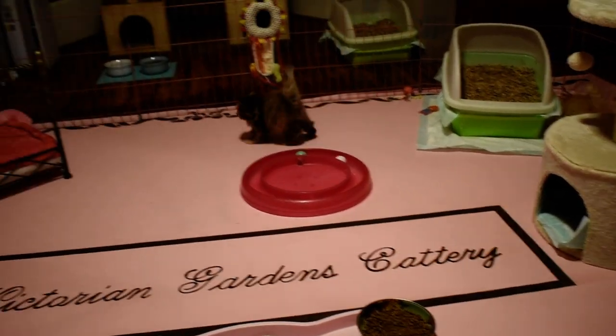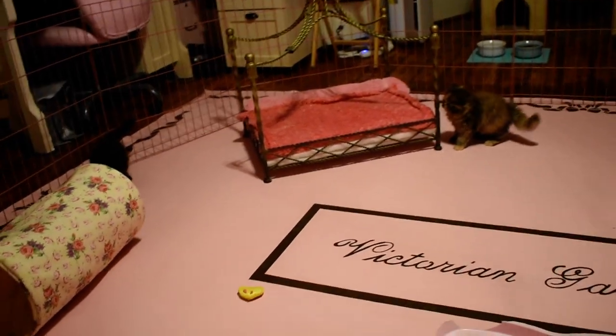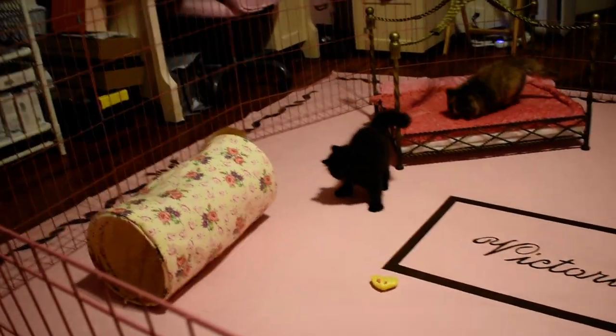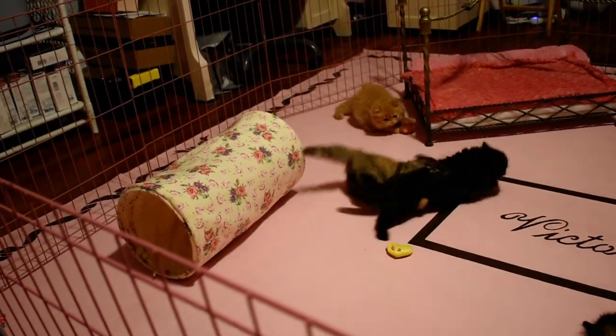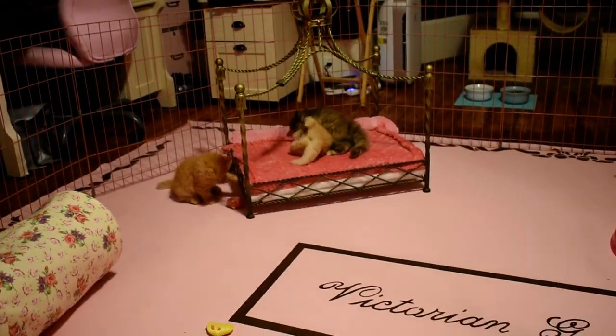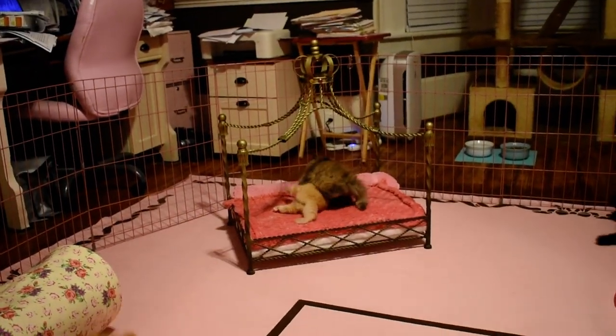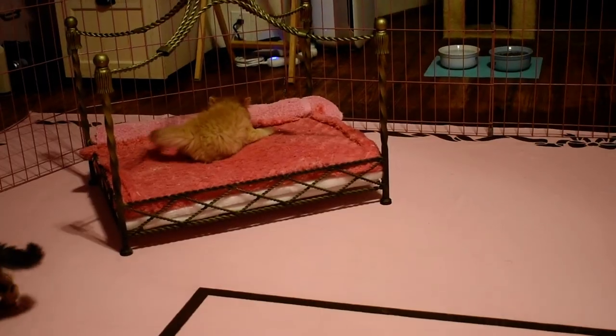They had their baths yesterday — their first bath — and first nail trim. They did really well. Of course the little black boy was very good through all of it. They're crazy tonight. She plays with them just as hard as they play.